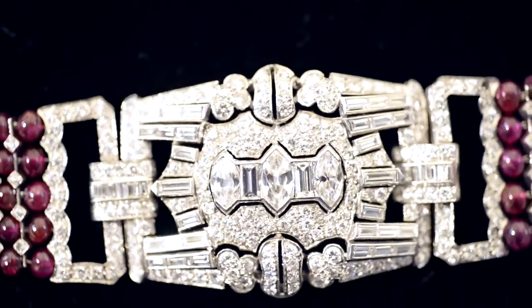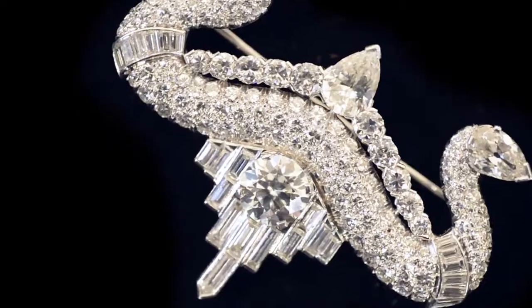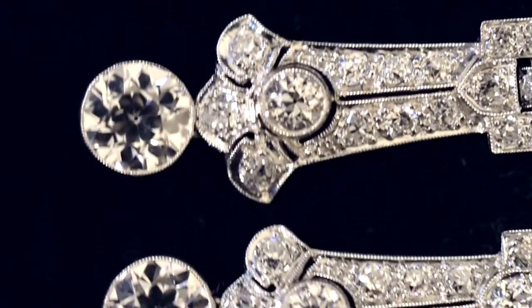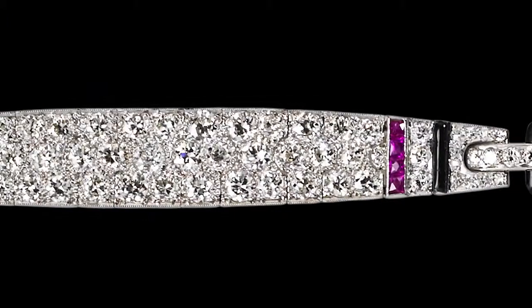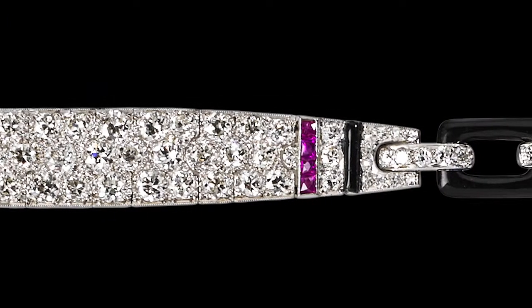The design movement we call Art Deco originated in France, a product of the booming Western industrial economy of the 1920s. The fortunes amassed made for an extravagant use of luxury jewels and metals.